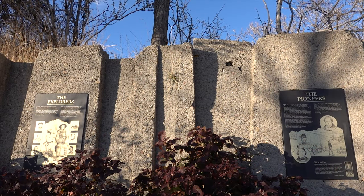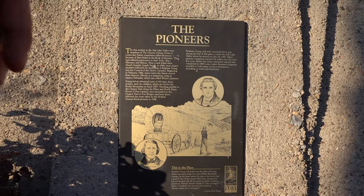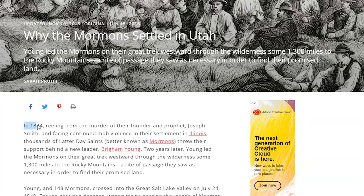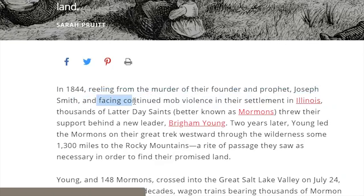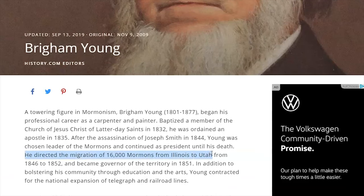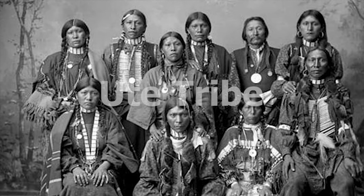This plaque talks about the first explorers, who were Spanish missionaries on their way to their California missions. This one talks about the first pioneers — the people who built this city. A lot of you might know that Mormons have a lot of influence here in Utah. The first settlers of the Salt Lake Valley were members of the Mormon Church; they were being persecuted, and after their church leader and founder was killed, they decided to move all the way from Illinois to the Salt Lake Valley, led by Brigham Young. There's also a plaque about American Indian tribes, and one that caught my attention: one tribe was called the Ute tribe — that is where Utah ultimately got its name. The more you know!